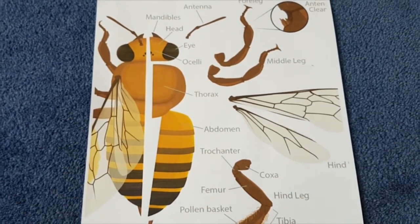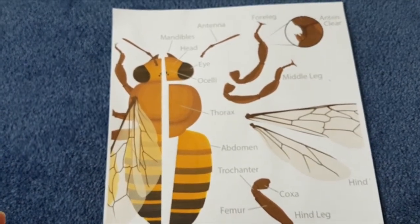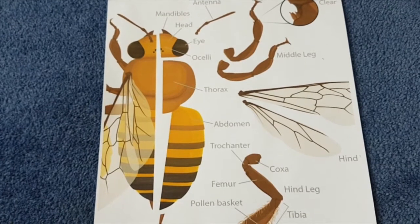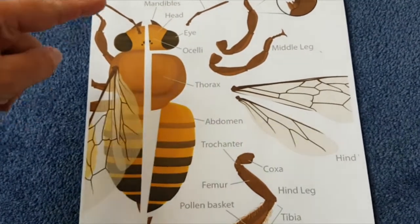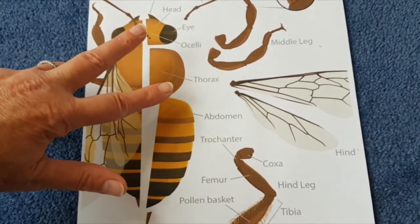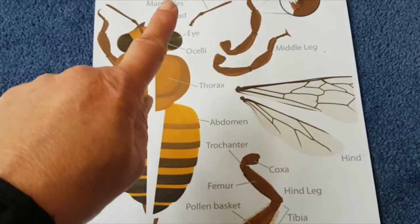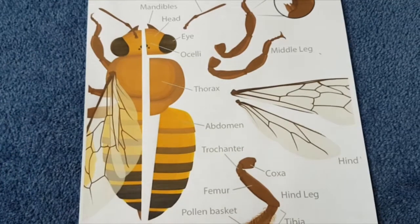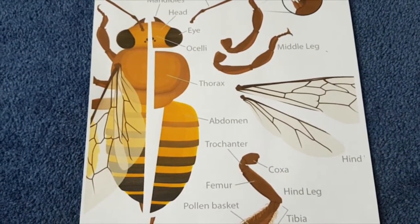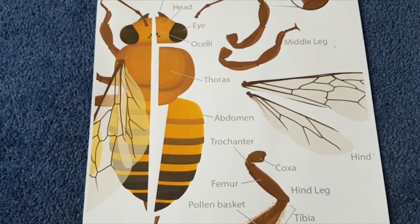Bumblebees and bees belong to the order Hymenoptera and they have similarities in their anatomy. They have a head, a thorax, and an abdomen — three body parts — and they have antennae. The mouth parts can vary: with bees they have a drop-down proboscis, which is a tongue sheath, and inside that is the tongue. I've got a lovely video that will show you how that works when the bee is cleaning itself.